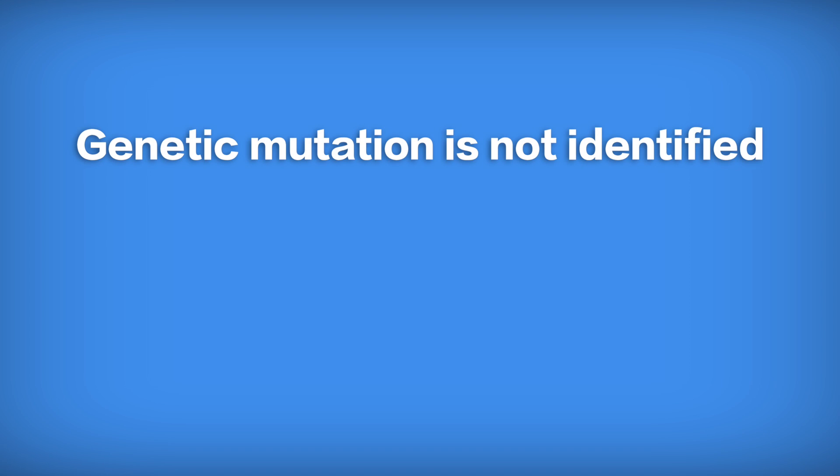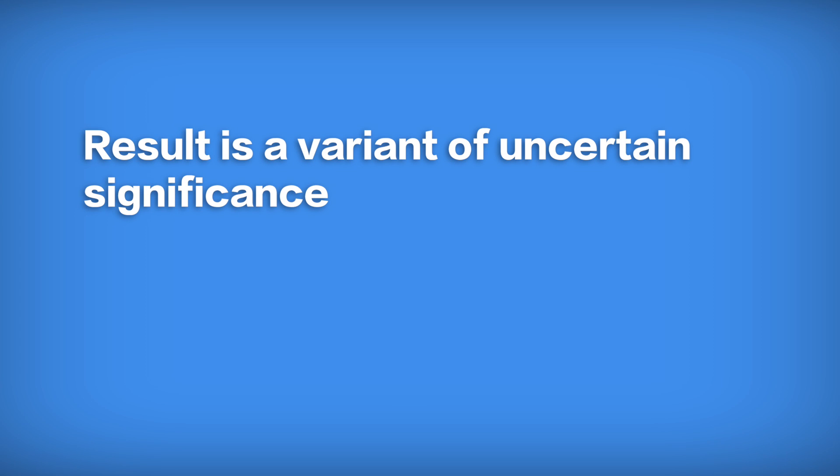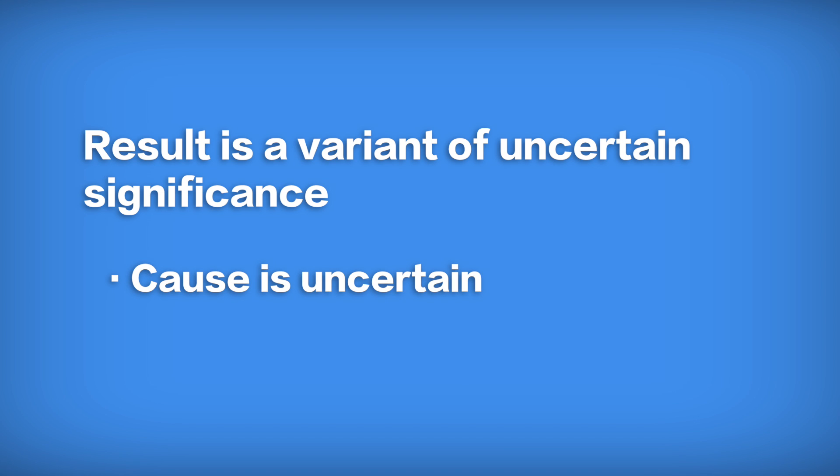The second possibility is that the laboratory did not find a genetic cause for the cardiomyopathy. The third possibility — the one that's oftentimes most confusing for families — is a result called a variant of uncertain significance. That means the laboratory found a genetic change that may be something they've never seen before, or one that they've seen so infrequently that they can't be a hundred percent sure it's actually the cause of the underlying cardiomyopathy.